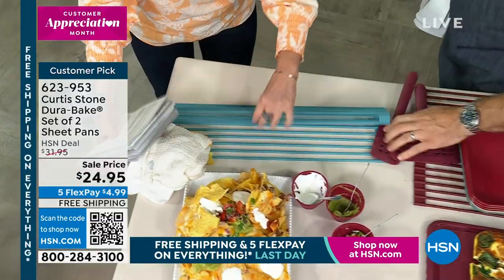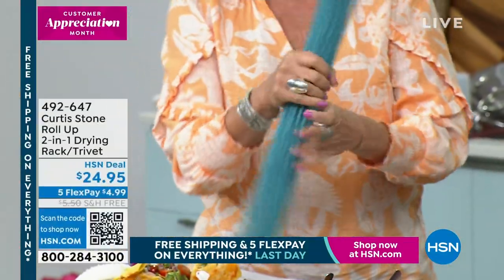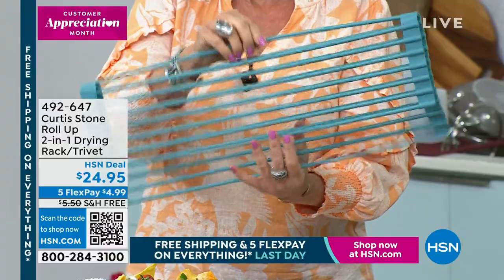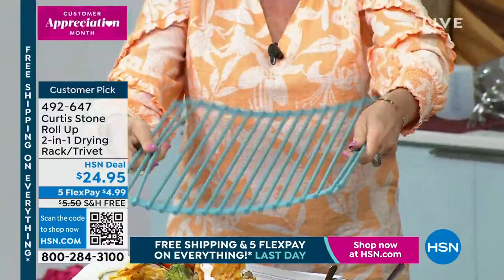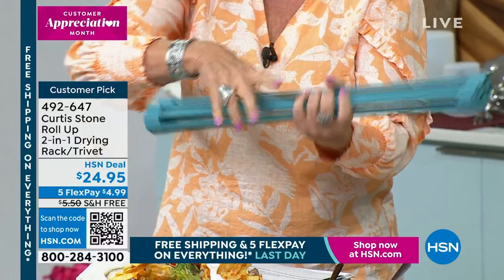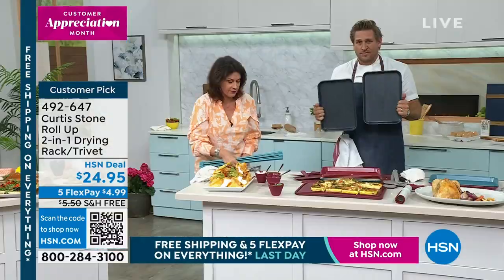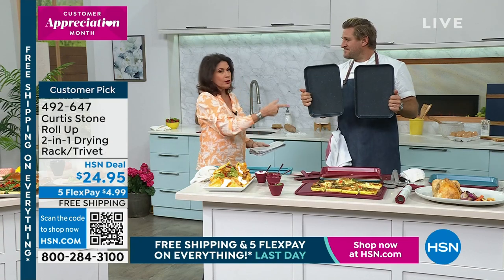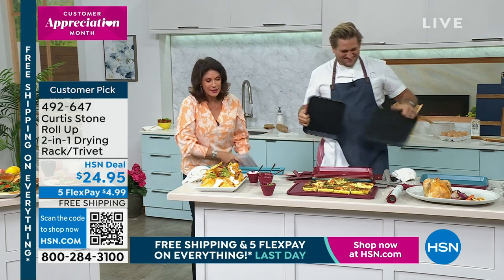I've got the chef hands. The trivet is 20 by 13 inches in size — we still have it in red and turquoise, but they will both sell out. Great one to pick up at the start of the show. You will love using it in so many different ways. Both pans — you get two — available at $24.95.